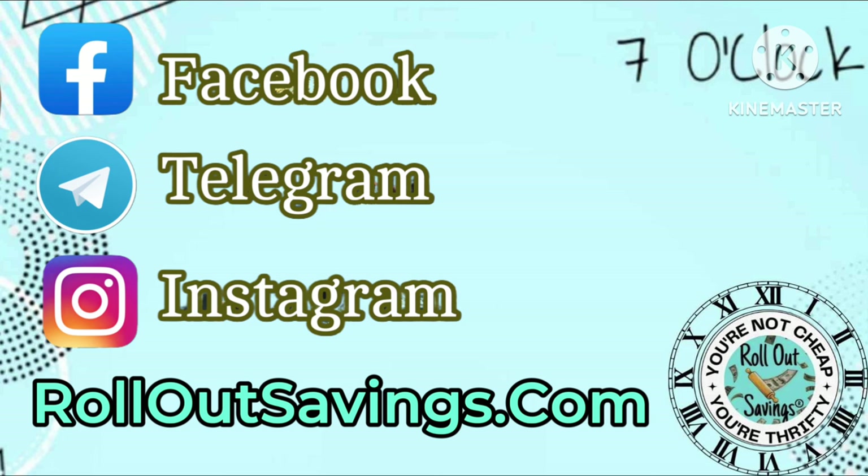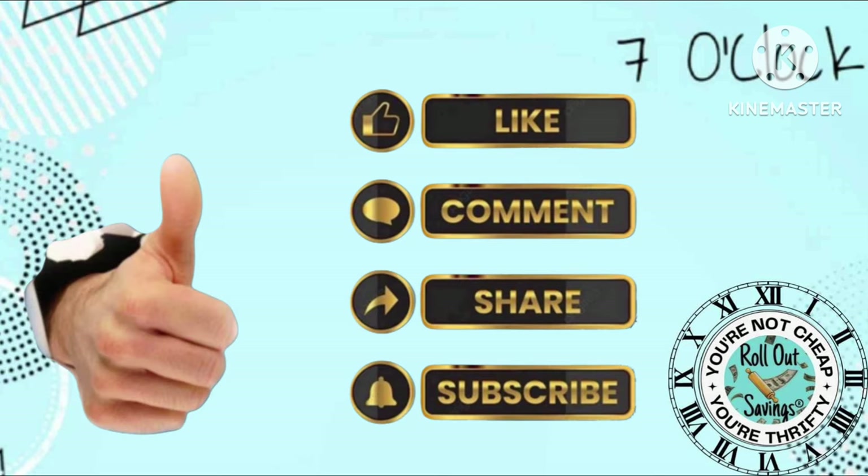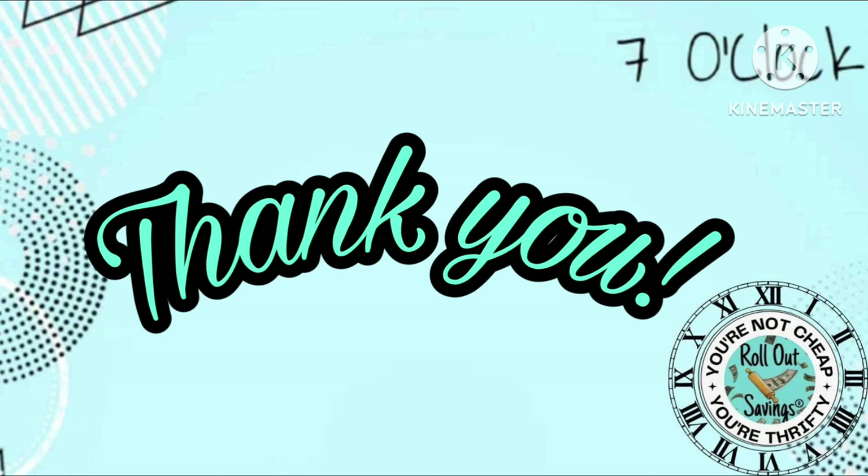You can find us at all the socials listed here, and we post the good stuff over on our website, rolloutsavings.com. Let me know if you like these videos — tell me if I did a good job. Please like, comment, share, and subscribe to the channel. We'll see you in the next big deal. Have a good night and be safe out there.